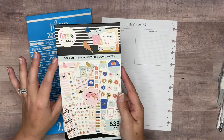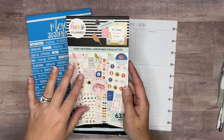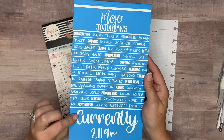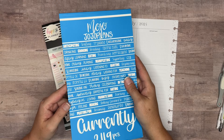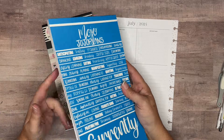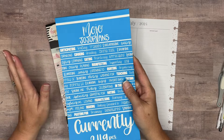I have a sticker book pulled here from the Happy Planner called Cozy Critters. It came out, I think maybe last year. I've never used it, but it's got all the pets and different things in it — it's got boxes and everything that we're going to need for the spread. I've also pulled out my Mojo Jojo Plans currently prompts sticker book. This sticker book did sell out really quickly, but if it restocks, definitely pick it up. She probably will restock it since it sold out so quickly, but keep an eye on the Mojo Jojo Plans shop because she's always coming out with new sticker books.